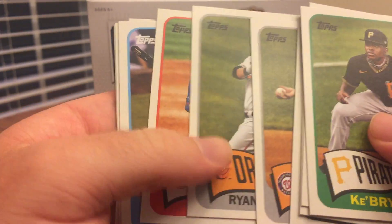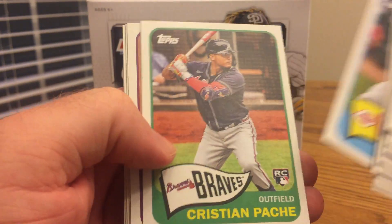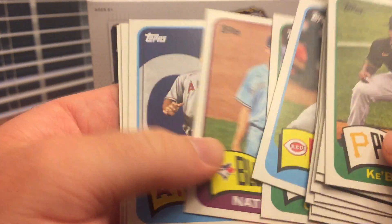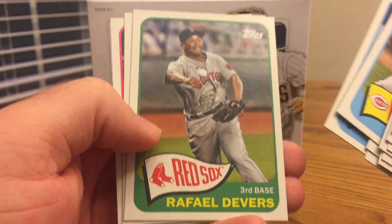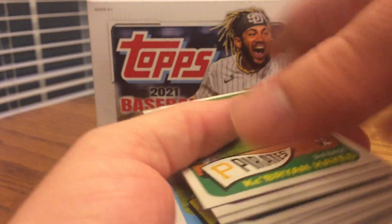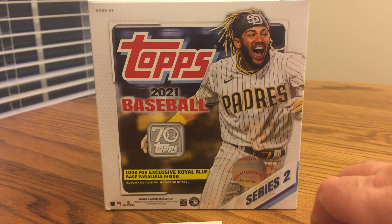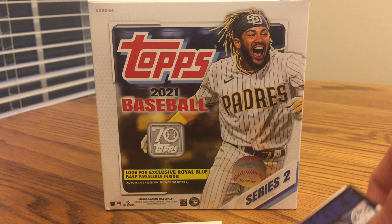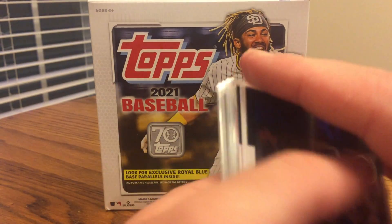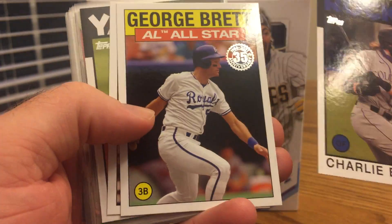I'm filming this in the last week of the season, getting ready to gear up for the playoffs. My pick to win the World Series is probably the Tampa Bay Rays, even though I'm not so sure about their starting pitching. The only other pick would be the Dodgers, but I'm not picking them as a Cubs fan — they beat us too much in the playoffs.